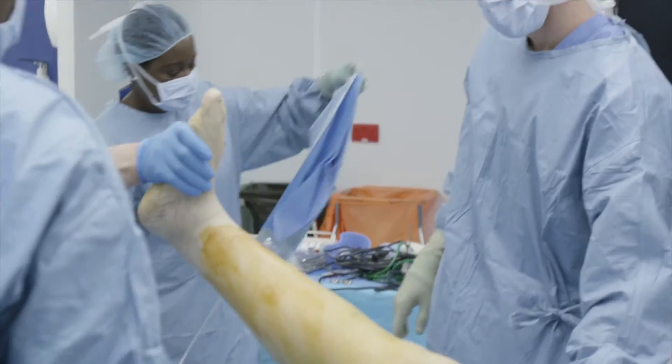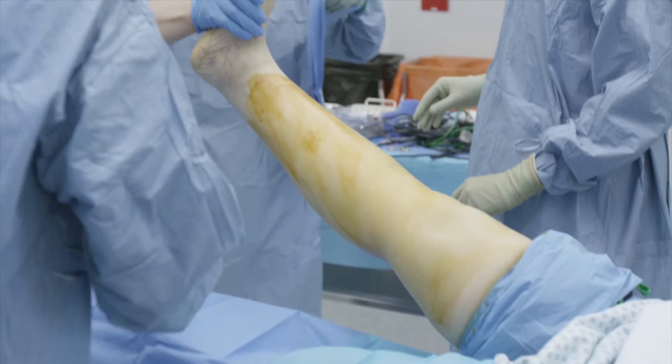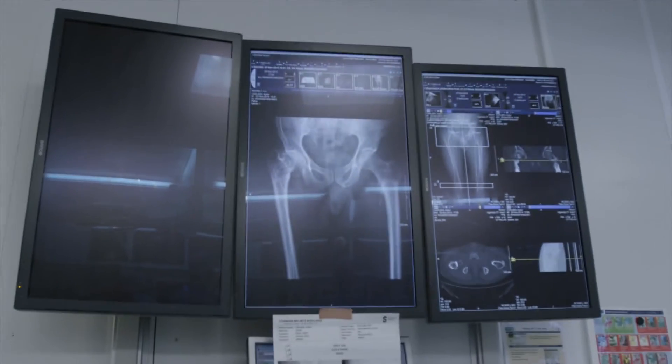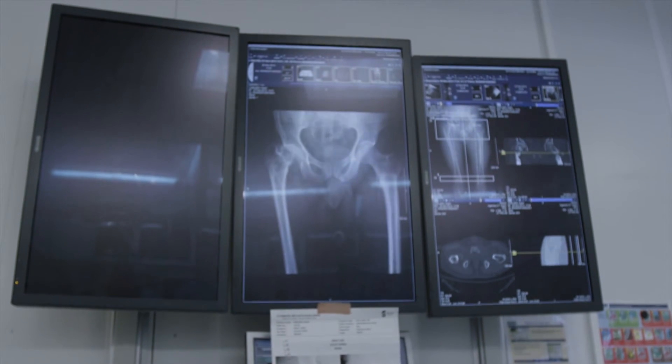Up to now the care of a patient around surgery has been quite fragmented. I think the core uniting concept is to try and create a streamlined path for the patient from the moment surgery is considered to when they leave for home, and even beyond that, to try and improve their chances of a successful outcome after surgery.